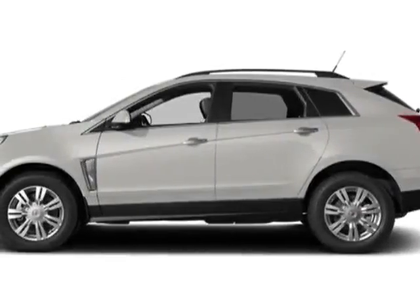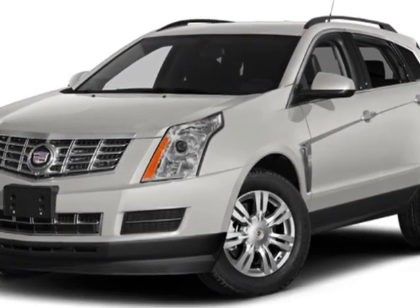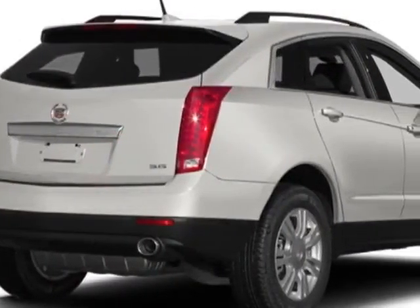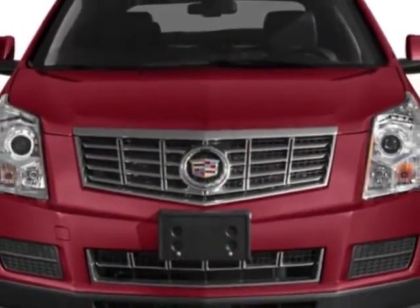Check out this new 2014 Cadillac SRX. For your protection, this vehicle has a full factory warranty. This vehicle gets an estimated 17 miles per gallon in the city and an estimated 24 on the highway.